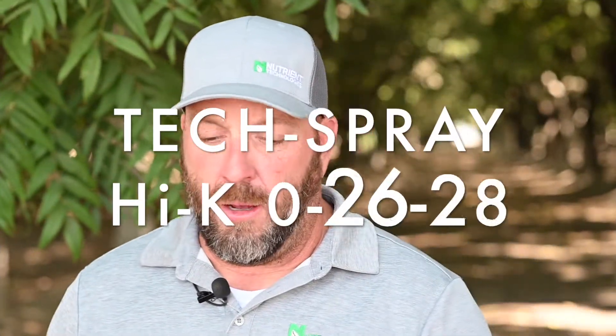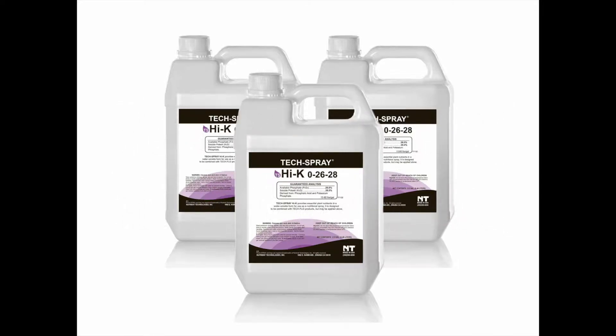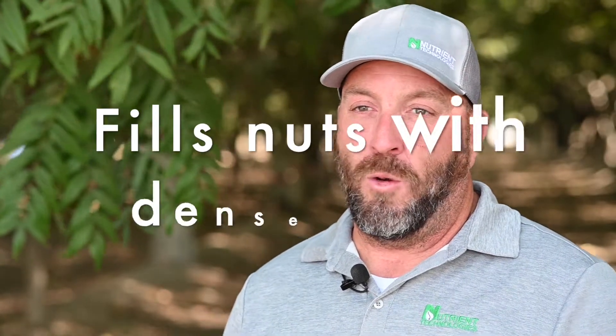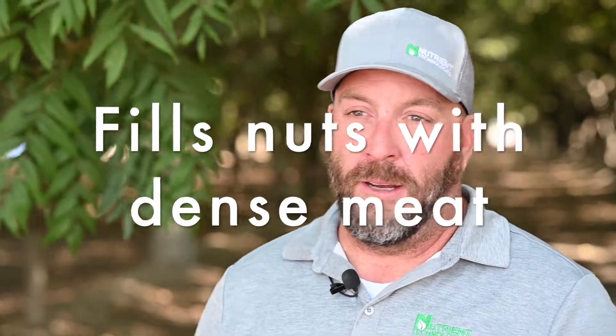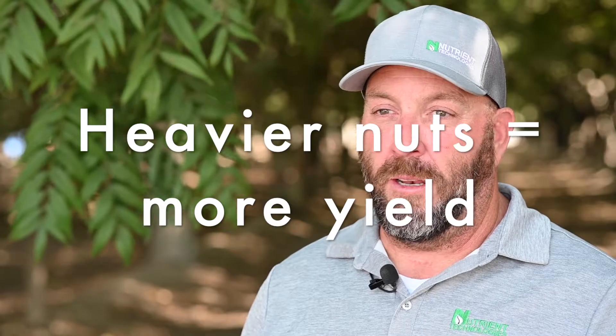Hi-K is a phosphorus and potassium product that's foliar. The Hi-K helps fill your nuts and give you a denser meat in the nuts, and it will make your nut heavier.